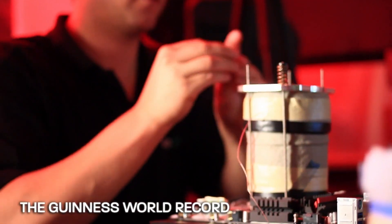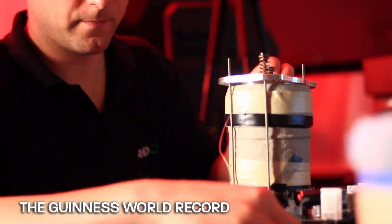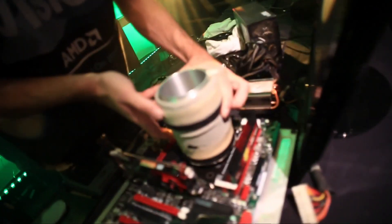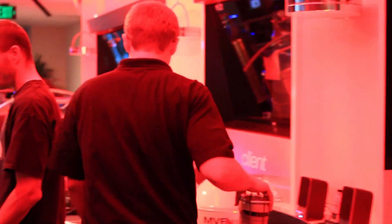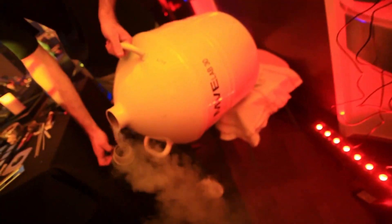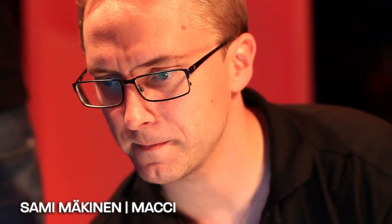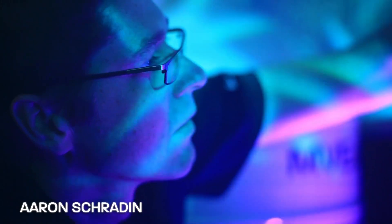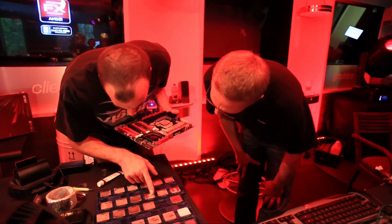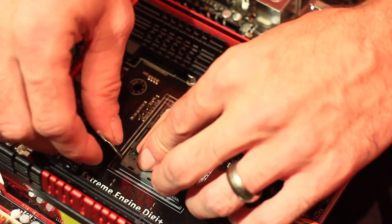Thank you. With us, we have among the most respected overclockers in the AMD community. What we're trying to do is see what we can do with AMD FX. The question is just how far can we go? We're not running any benchmarks — we're just shooting for the highest CPU-Z. So we boot up from the BIOS with pretty safe, easy settings, and then we adjust the frequencies on the fly.